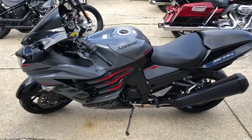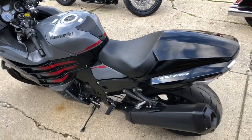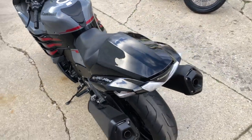Hey guys, ApprovalPowersports.com here. We're doing some videos on some stuff that just rolled into the showroom. Check this one out — it's a 2022 ZX14 with ABS.